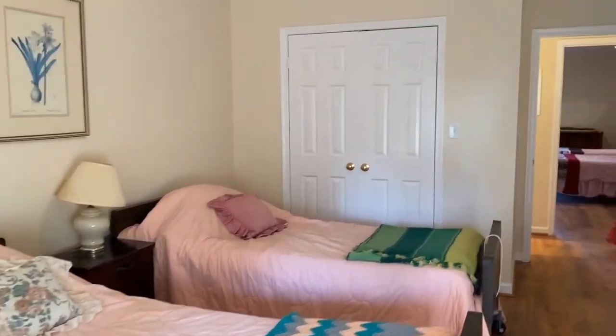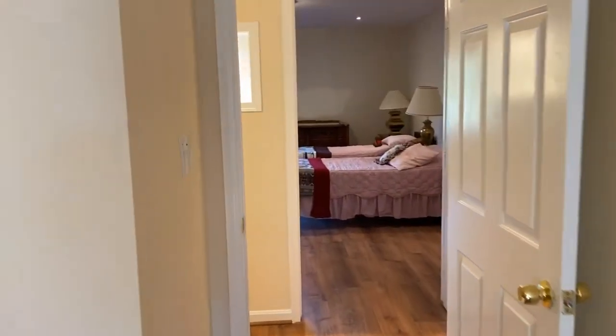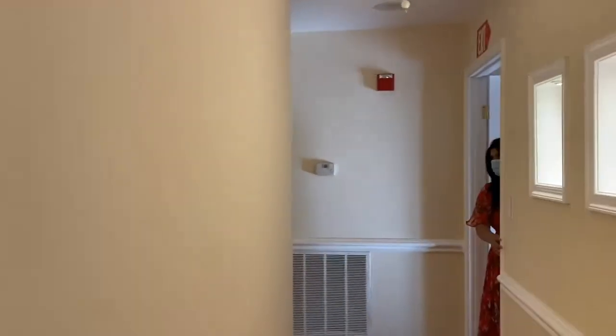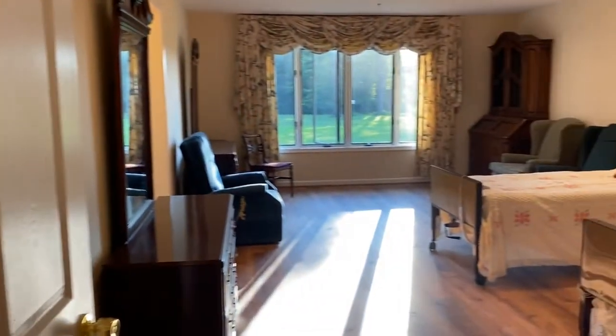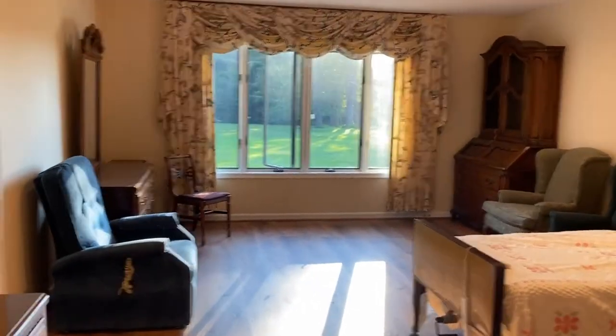This is again another shared room. There are three rooms on this side — this is also a shared room, a private room with an attached bathroom.